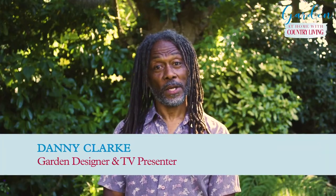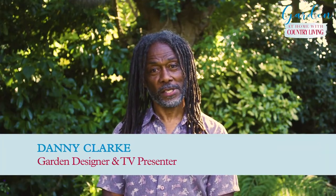My name is Danny Clark. I'm a garden designer and TV presenter and, like me, I know you Country Living readers are very passionate about your gardens. I'm here today to show you a few tips on how to make your garden more sustainable. Just follow the advice and you will have a beautiful garden that you can be proud of.